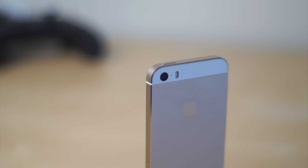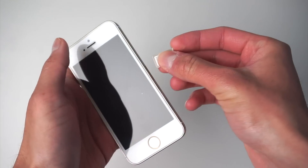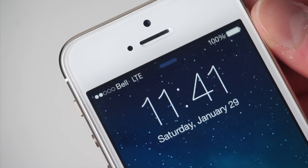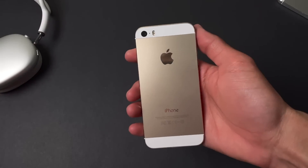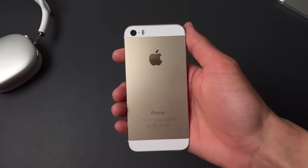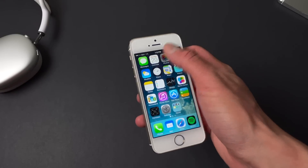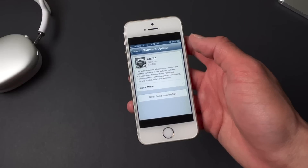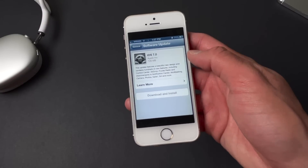We're back with the iPhone 5s once again in this beautiful gold finish, and we're looking at this phone in 2022 — almost nine years after it came out. It's crazy to believe that many years have passed since this phone was released, but I wanted to use it in 2022 to see what things are still working on this device. To make this video as realistic as possible, this phone is still running iOS 7.